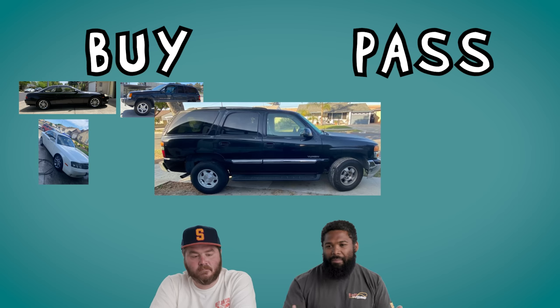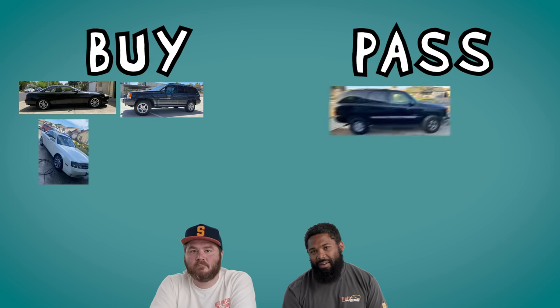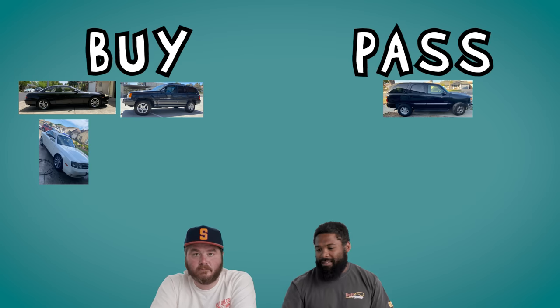I've driven an Escalade EXT before and they're fun — you can beat on them and they'll just take it. It's got the LS in it. But there's so many of them, it's not really anything special. I wouldn't really commute in one every day because that is a guzzler for sure. But they're easy to fix — if you were in a pinch, that's a great deal. They're great trucks, but I'm very disappointed with the example our producers found.